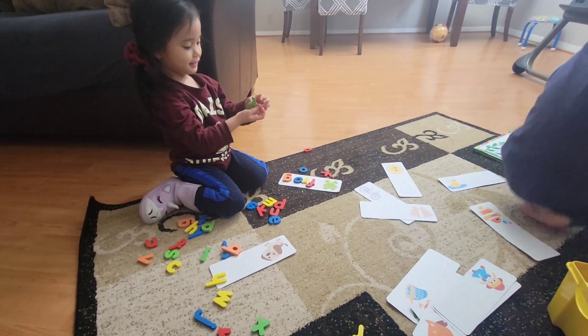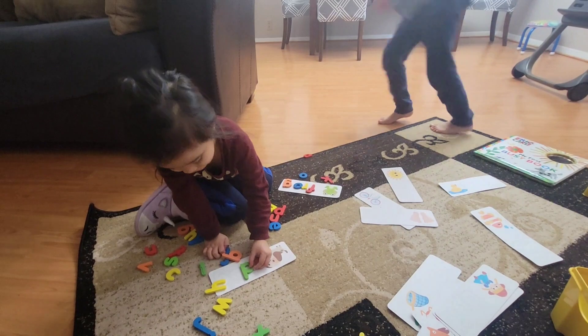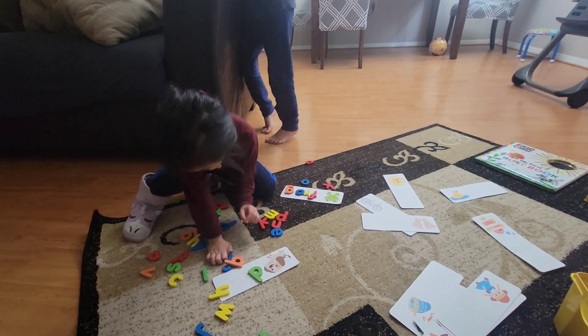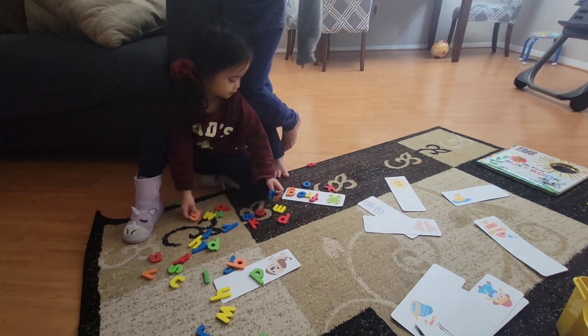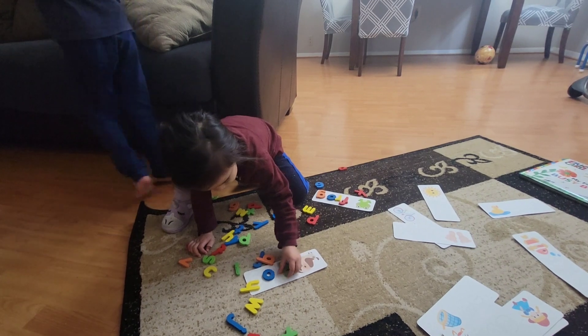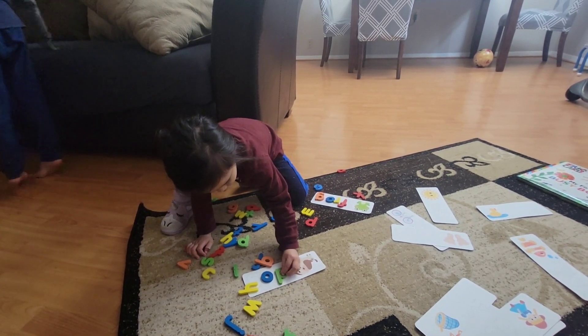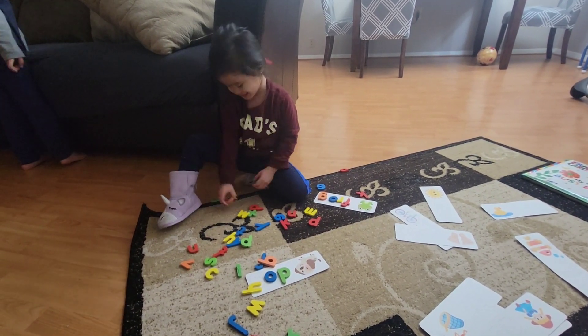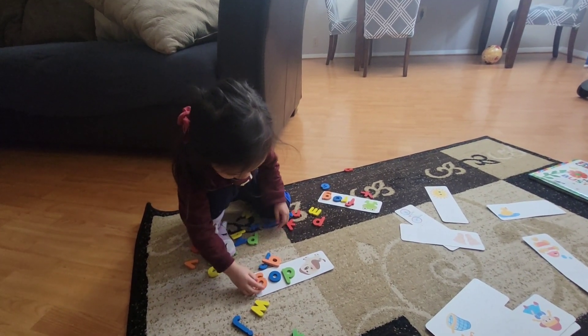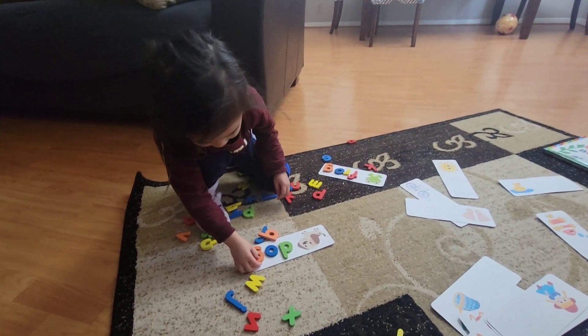I'm going to pick a green. Put G — O — O — C. Where's the letter G? That's red. Dog. Dog — good job, Avery!